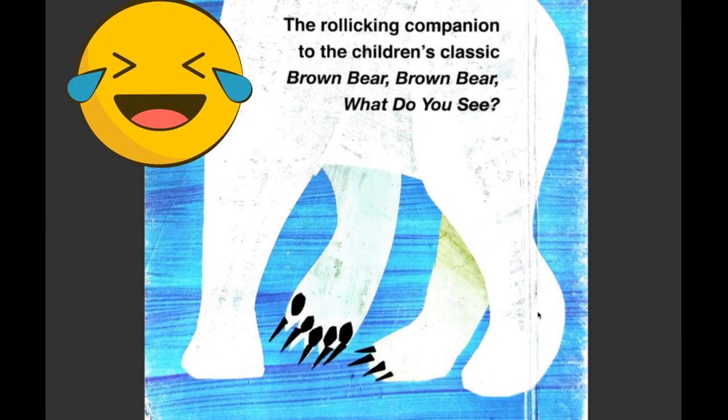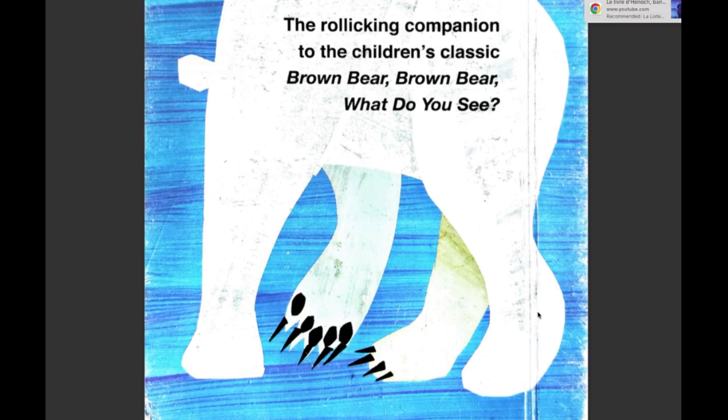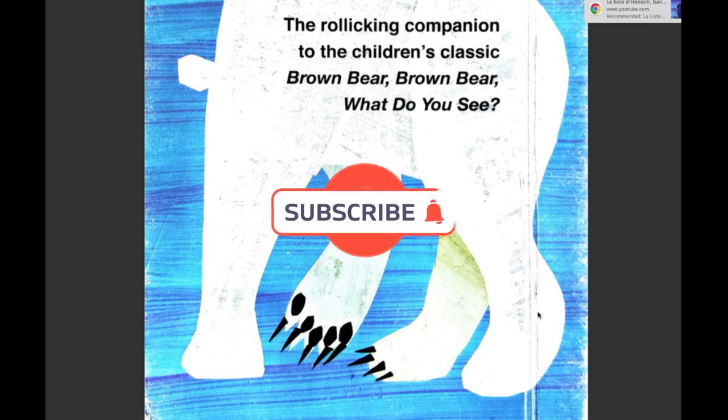Oh, the polar bear's butt! That was a really interesting book — it was about what all the animals in the zoo would hear. But I don't think all of them would be zoo animals; some of them are too dangerous. And why is that polar bear showing his butt? Anyway, don't forget to like and subscribe.